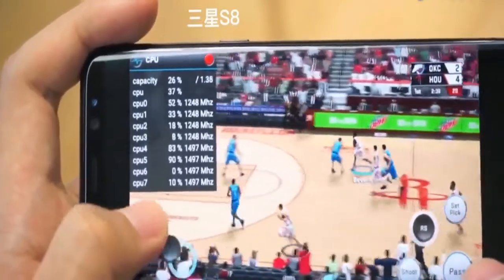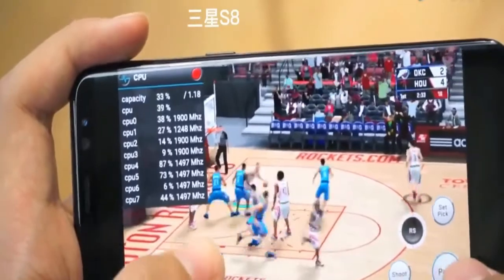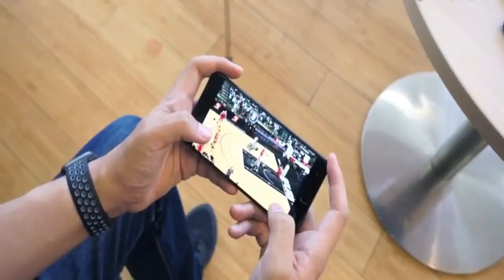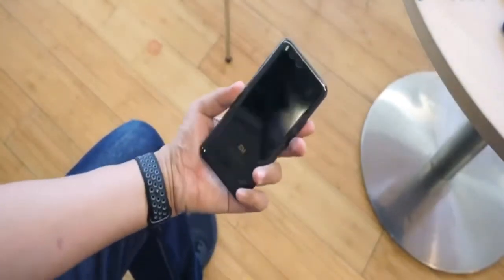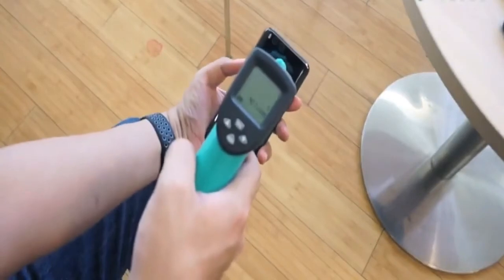The gaming on Mi 6 is enjoyable. I played NBA 2K without any lag or frame drop, and you can see that. Now you can see that Mi 6 does not heat up when playing this game.